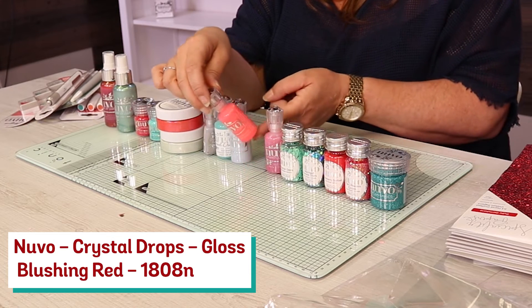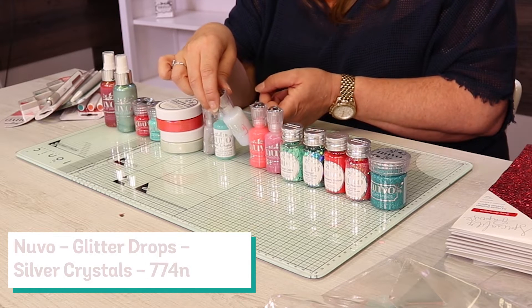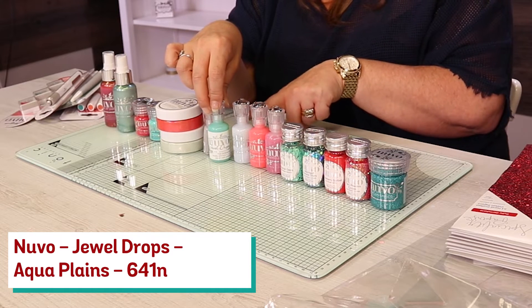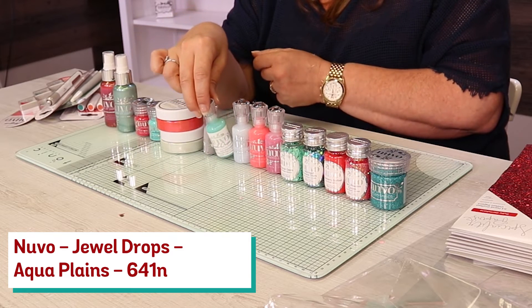You've then got a Gloss Finish — this one is Blushing Red. Following on, this is another Glitter Nouveau Drop. You've got your Silver Crystals. We've then got the Translucent one — this is the one that dries like the Tiny Tarts without the Chagrin. We have got that in Aqua.